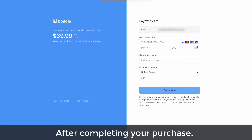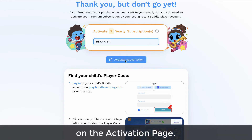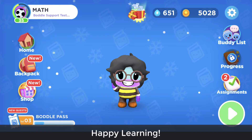After completing your purchase, connect the subscription to their account quick and easy by entering your child's player code on the activation page. That's it! Your child can now enjoy all that Bottle Premium has to offer. Happy learning!